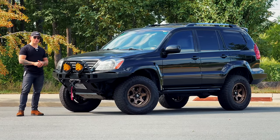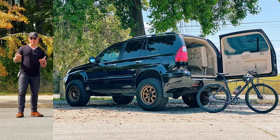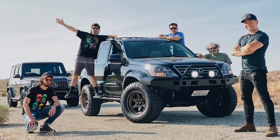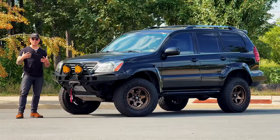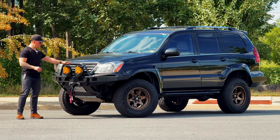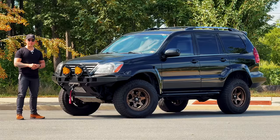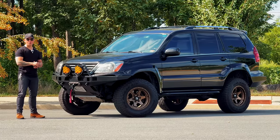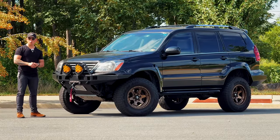I got it at about 150,000 miles — it was already lifted two inches and had some off-road tires from the dealer in San Diego. I've put nearly 60,000 loving miles on it. It's a 4.7-liter V8, 263 horsepower, around 320 lb-ft of torque. I never have any trouble on the highway or passing folks, especially with these custom 33-inch tires and 17-inch Fuel wheels.